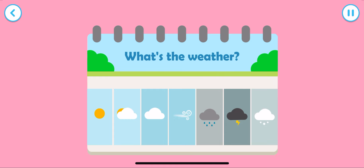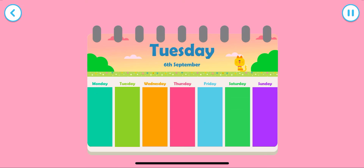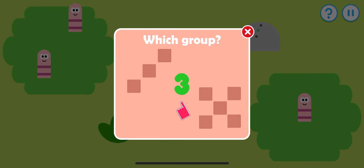What's the weather like outside? It's a little bit cloudy. What day of the week is it? Today is Tuesday, the 6th of September. Tap the screen to start. Tap the group that matches the number.